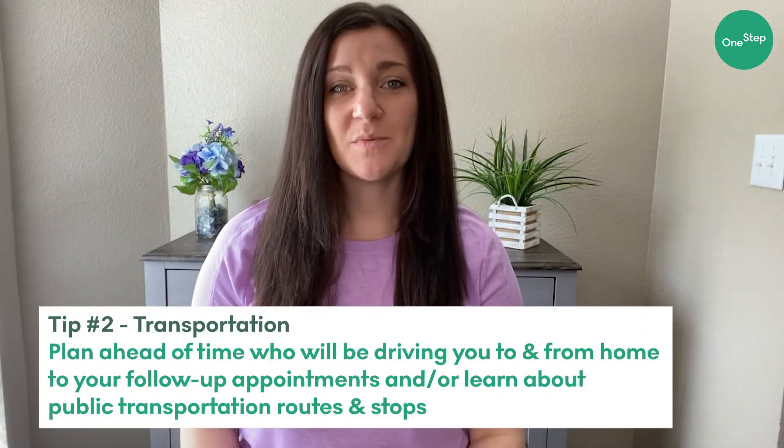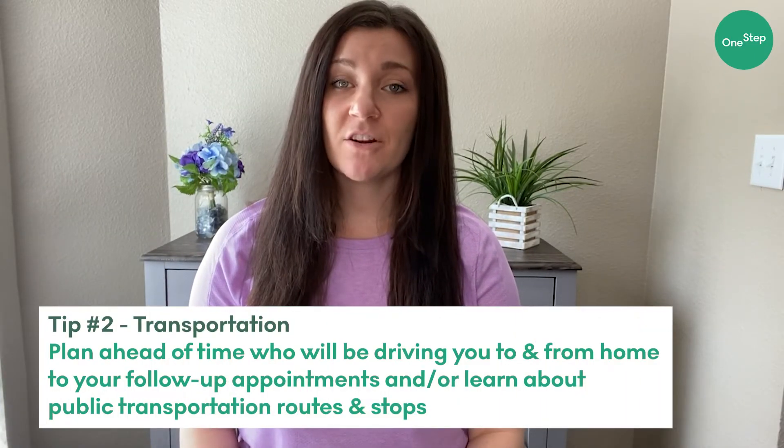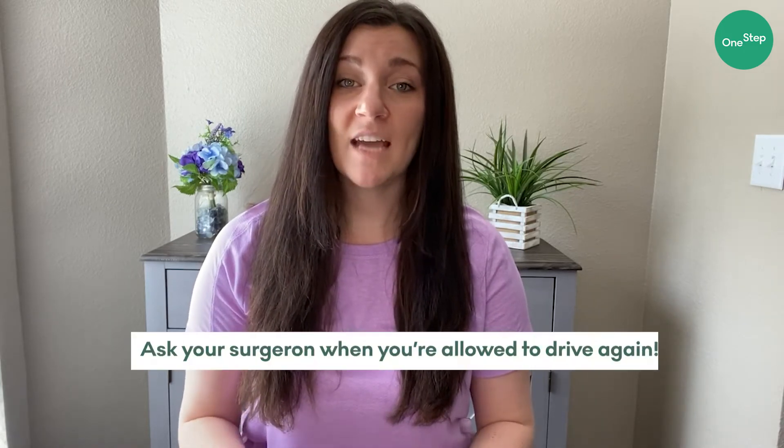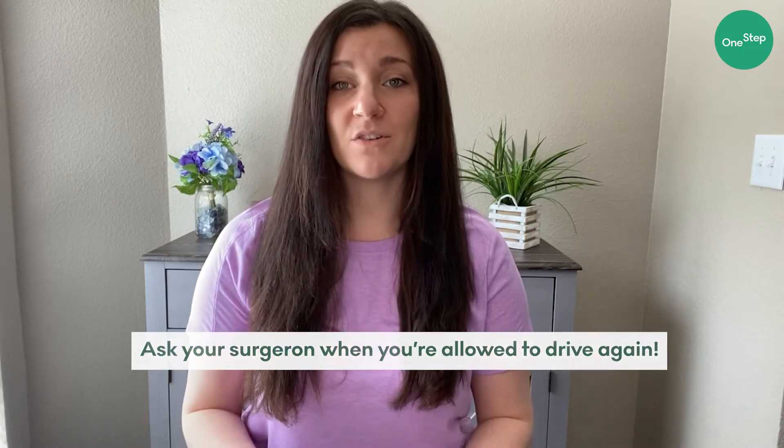Number two: transportation. Transportation after your surgery can be a major source of stress. It's helpful to plan ahead of time who's available to drive you to and from your follow-up appointments. You will have follow-up appointments after your surgery and sometimes you may not be able to drive yourself for a certain period of time. It's also really important to ask your surgeon when you're allowed to return to driving.